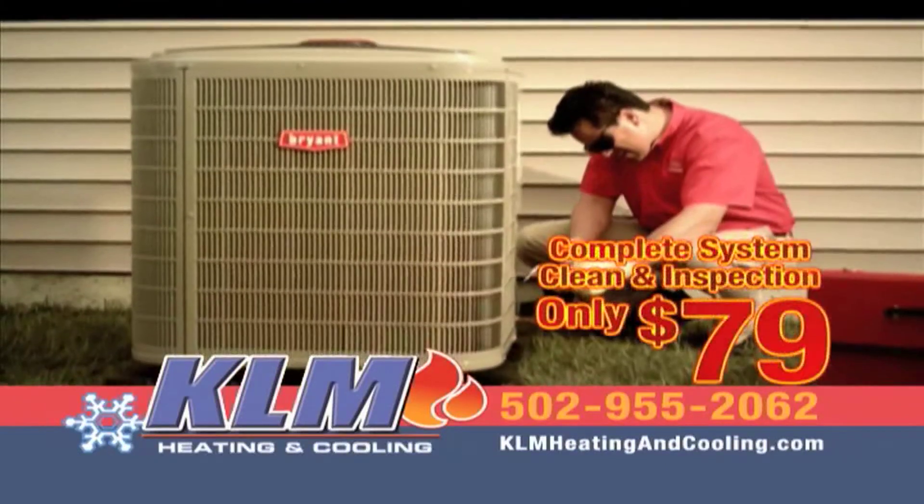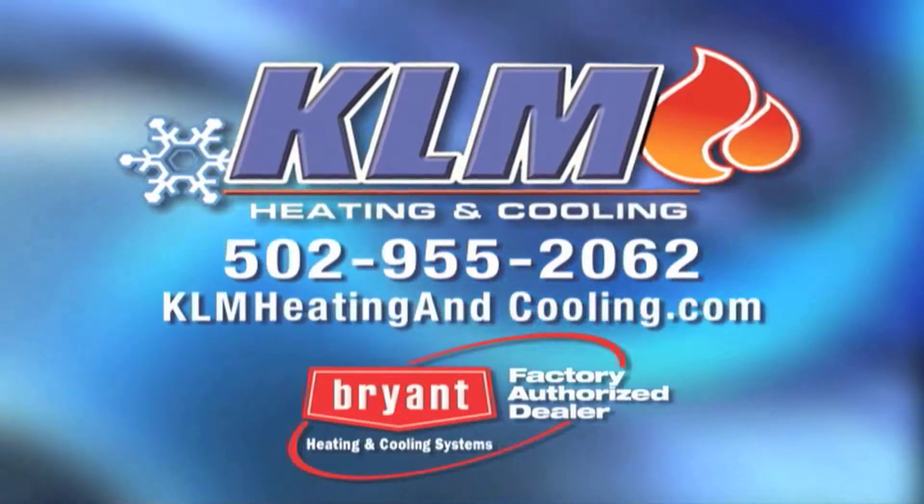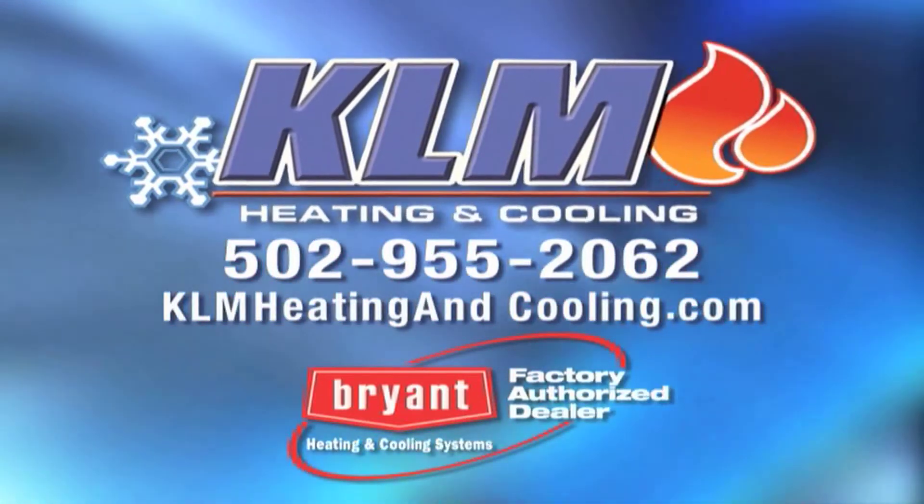Call KLM today and get a complete system clean and inspection for just $79. KLM Heating and Cooling and Bryant — doing whatever it takes.